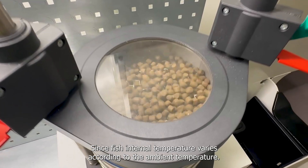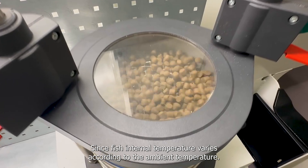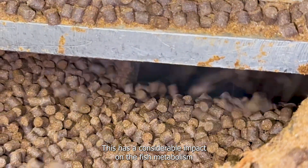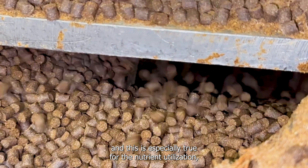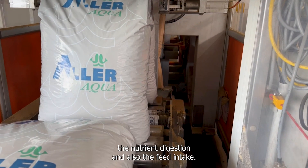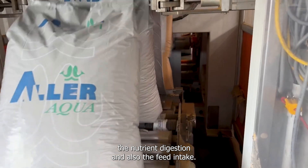Since fish internal temperature varies according to the ambient temperature, this has a considerable impact on the fish metabolism — especially on nutrient utilization, nutrient digestion, and also feed intake.